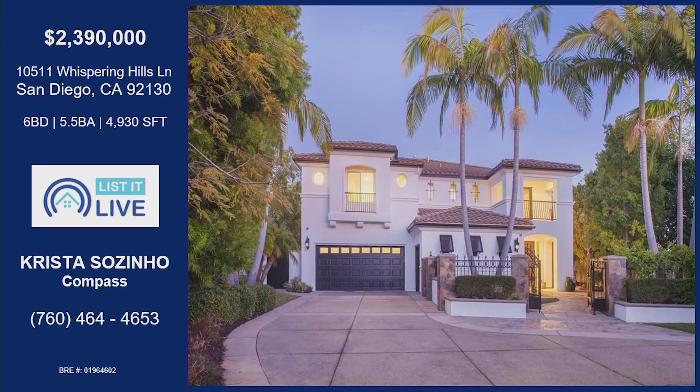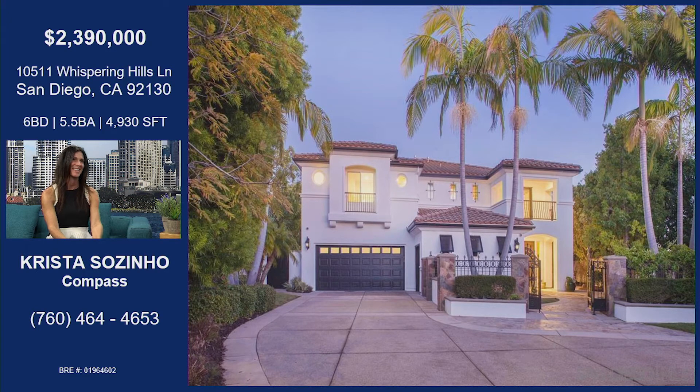We're on Whispering Hills Lane. I love the street name. Tell me more. So Whispering Hills Lane is the end of a cul-de-sac on an expansive lot that's almost 15,000 square feet. Wow! Yeah, it's a big size lot.